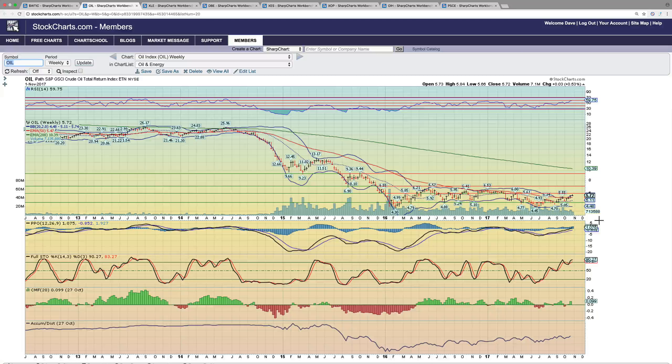Hey guys, Dave with Moneyology here. Hope everyone is having a great day. Today is Wednesday, November 1st, 2017, and this is a crude oil sector reveal.